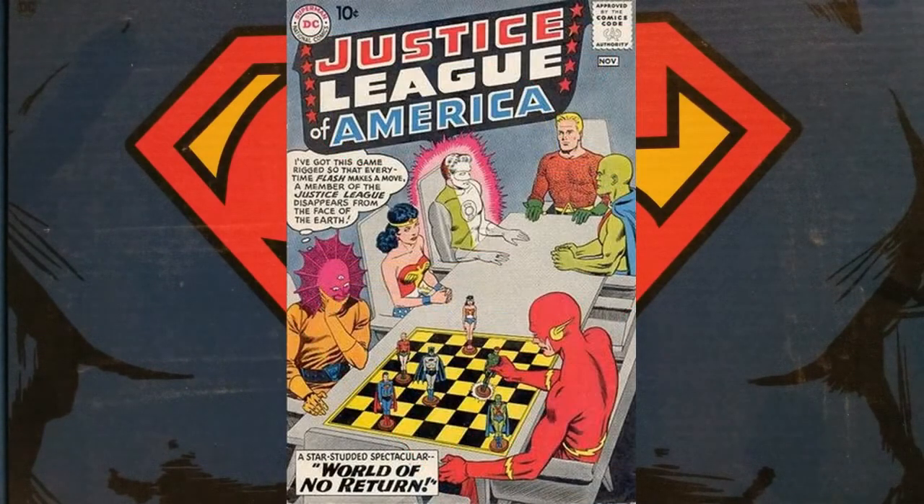I bet you're not surprised there's a Justice League comic in my list. How about Justice League #1? Although if you're looking at the cover, you won't see it indicated as issue #1 — for some odd reason, the number wasn't included on the original cover, though the inside does indicate it's Justice League #1. First appearance of Despero, from 1960.